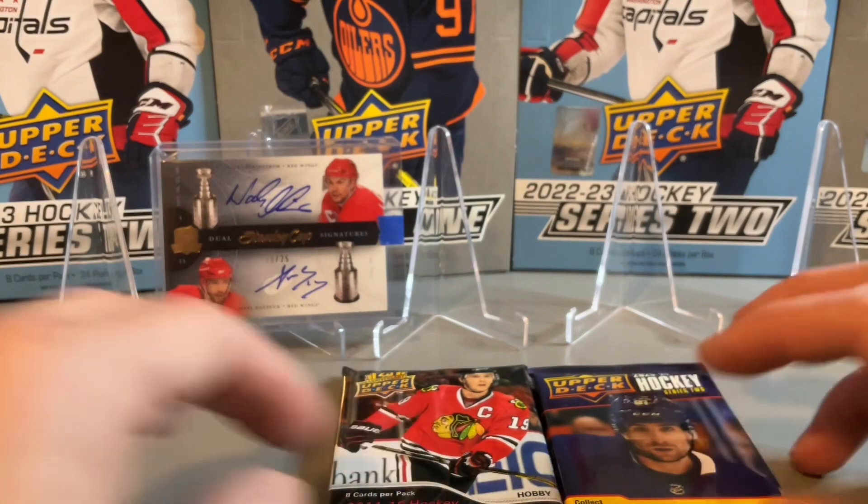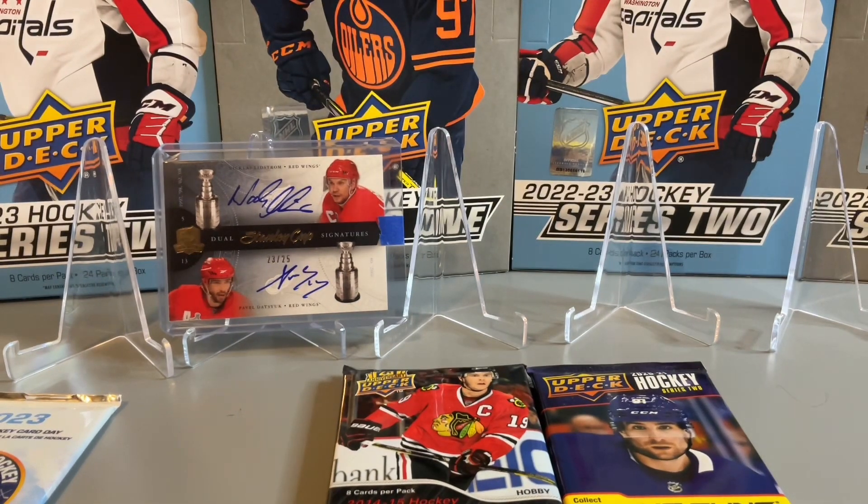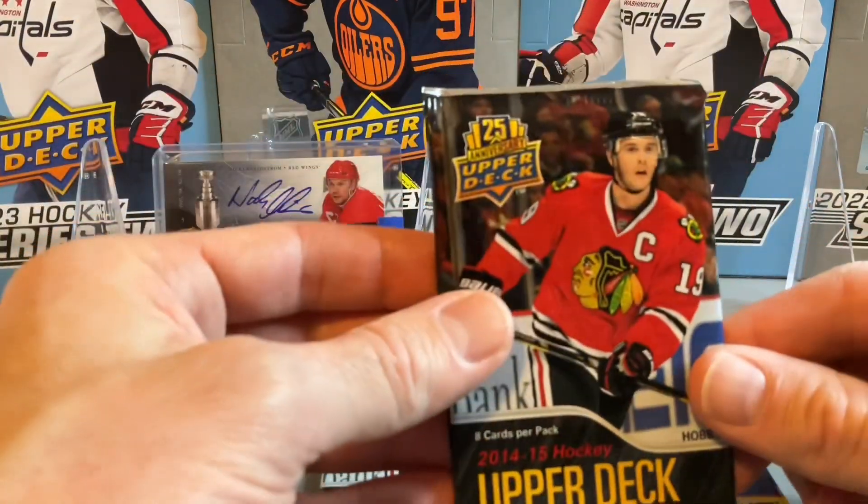So not one I was expecting. I did have an expired redemption quite some time ago that I sent in, and I guess it's been redeemed now — so that's kind of a cool one. Dual Stanley Cup Signatures of Pavel Datsyuk and Nicklas Lidstrom from the Red Wings. Now we'll open our 2014-15 packs.